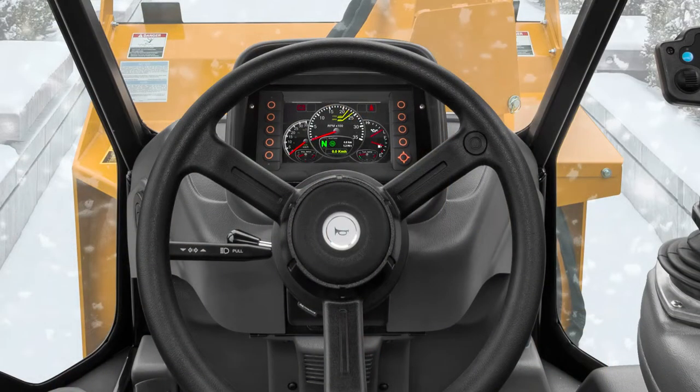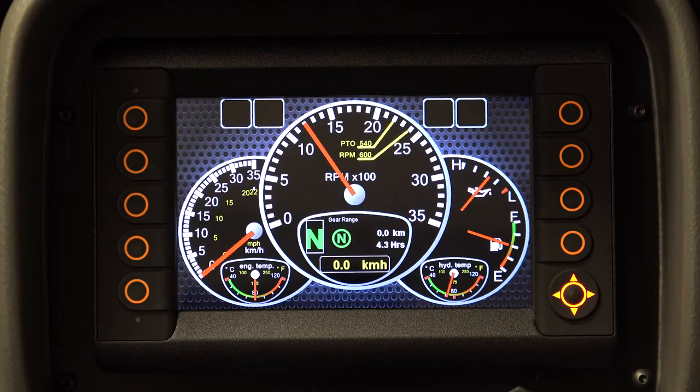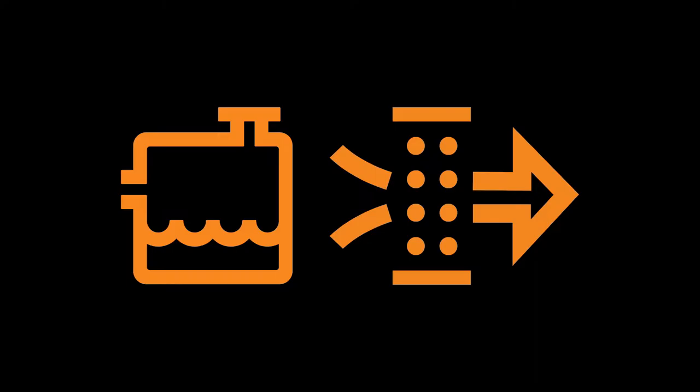The digital dash shows all information such as fluid temperatures, speedometer, engine RPM, fuel level, gear range selected — forward, neutral, reverse — and miscellaneous indicators such as turn signals. It also illustrates various information by way of icons.